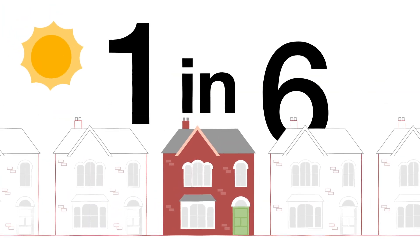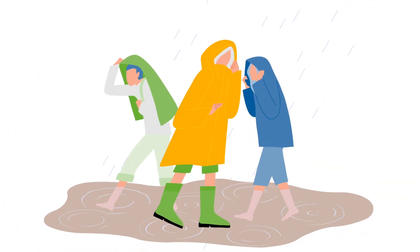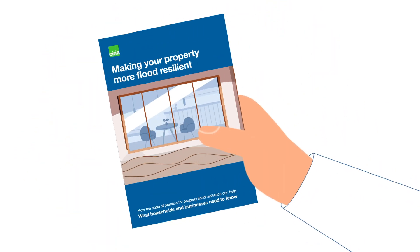With one in six homes and businesses at risk of flooding in the UK, it's important to prepare for the unexpected. Because flooding isn't just about rivers and rain. When it strikes, it can be heartbreaking. But it's possible not to live in fear of flooding if we follow the right advice.